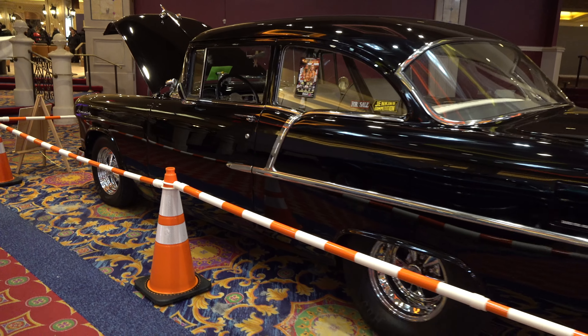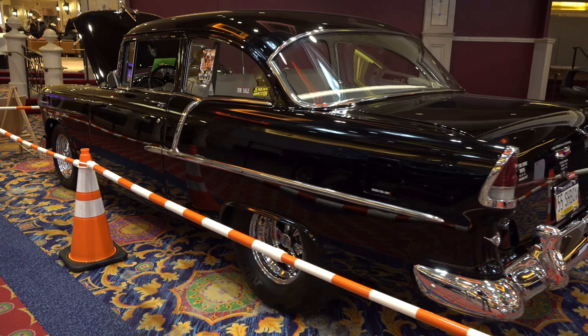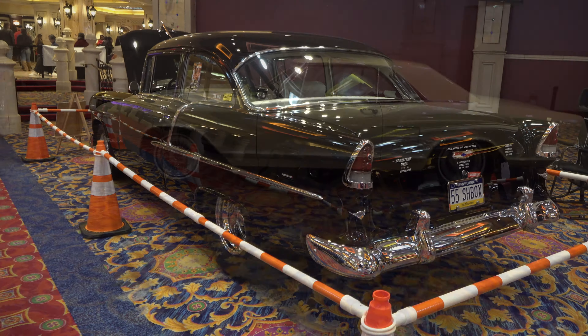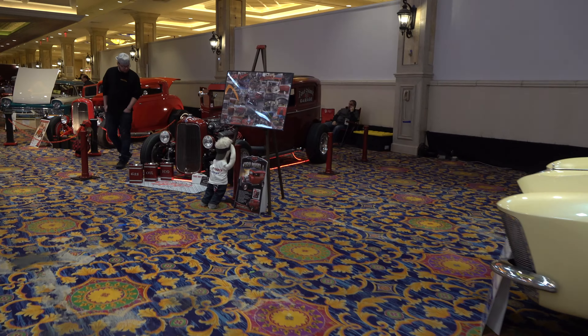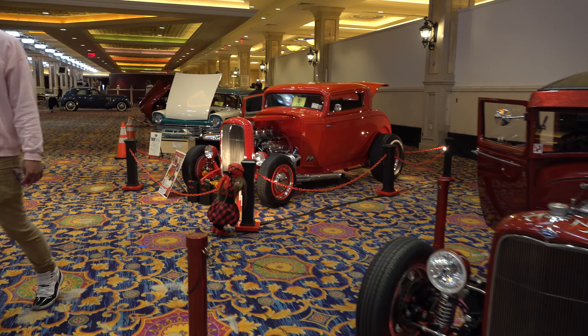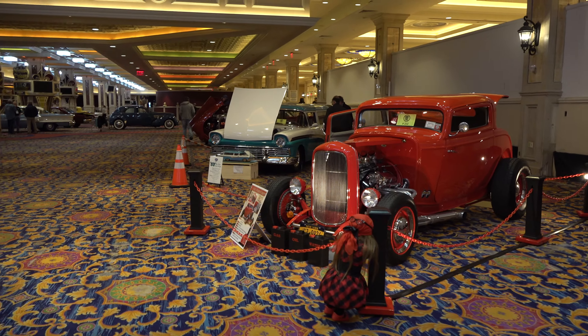There's a little bit of cool for everyone if you're into it. They had classic cars at the Joker's Wild, they had imports, race cars, street cars. There's a tri-five Chevrolet with a roll bar — kind of a pro street build from back in the day. Very nice car.